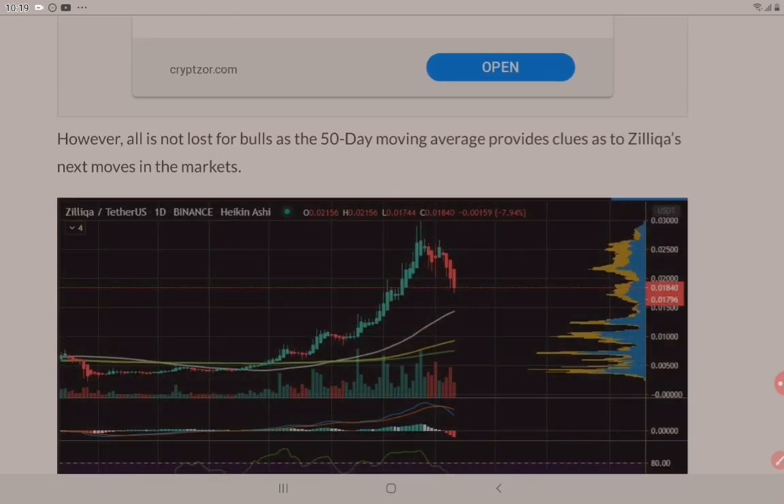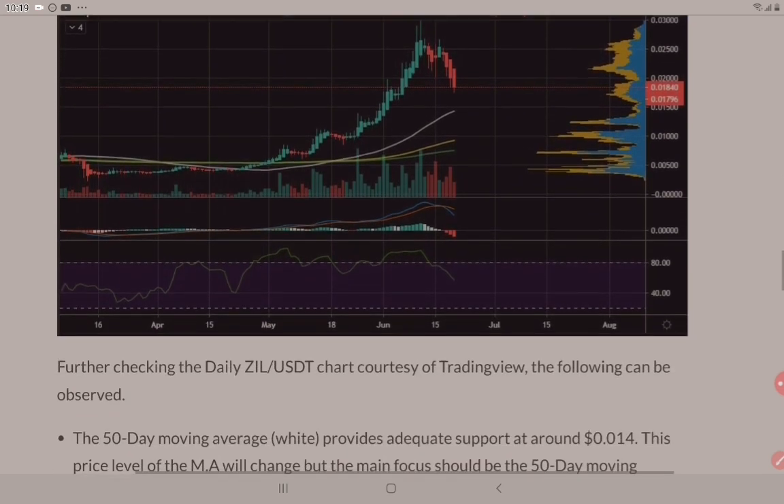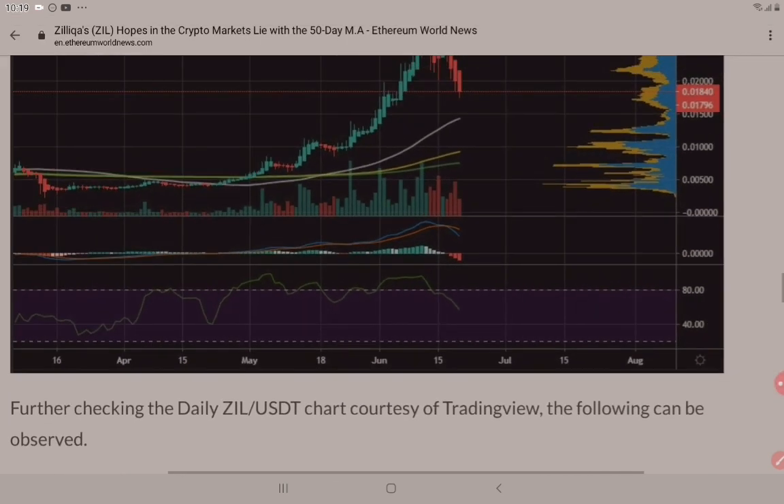However, all is not lost for bulls as the 50-day moving average provides clues as to Zilliqa's next move in the markets. Checking the daily ZIL to USDT charts courtesy of TradingView, as we can see here, the following can be observed.